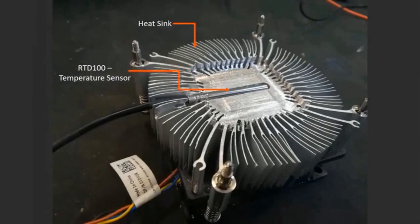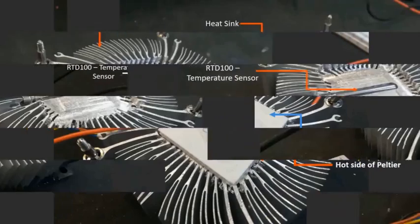Our design therefore considers heat sinks to dissipate heat on the hot side to prevent overheating, reduce lifespan, and ultimate failure over time. This also ensures optimal cooling because if heat from the hot side starts travelling back to the cold side, cooling performance drops.